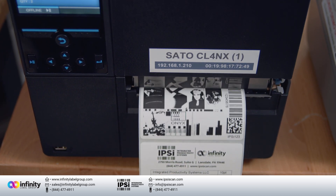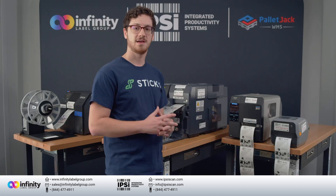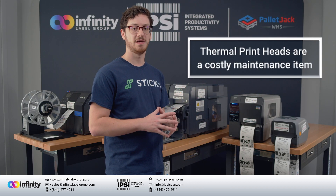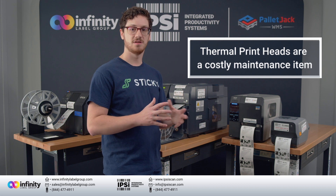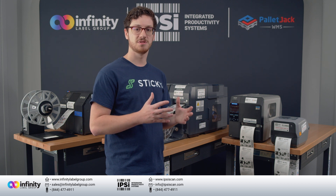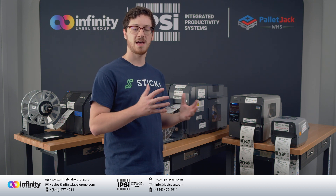Thermal printing excels at inexpensive printing due to the low material costs and low initial printer costs. However, the cost of printheads is high and they will likely need to be replaced in the future, the frequency of which is dependent on printer usage. Aside from maintenance, they're also prone to some issues at print time, like dialing in the heat and speed settings and combating ribbon wrinkle.